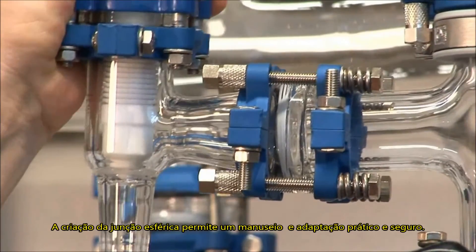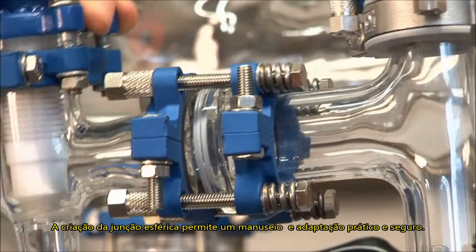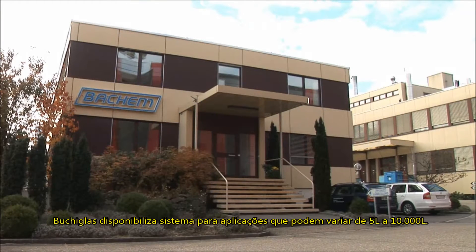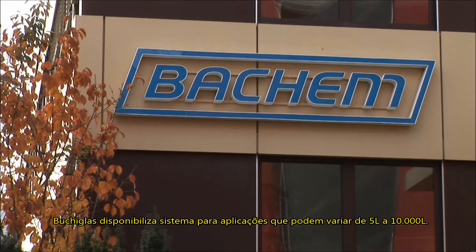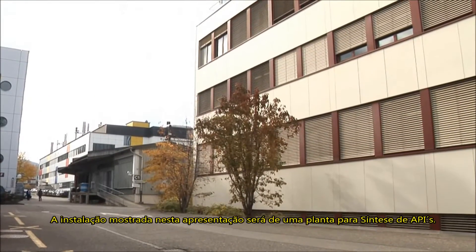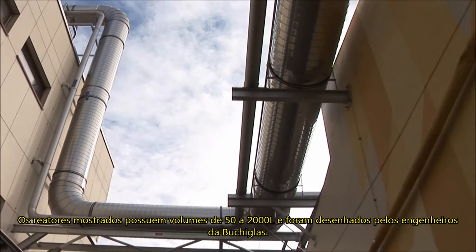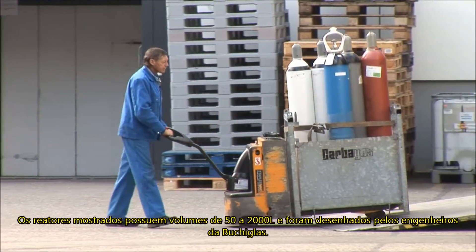The invention of our flexible ball-socket connection enables our systems to be used safely in tough and harsh environments. BÜCHI glass systems for vacuum applications are available in the range from 5 liters up to 10,000 liters. The installation shown is used for solvent synthesis for manufacturing of APIs and intermediates on peptide bases. All reactors shown, in volumes from 50 to 2,000 liters, were supplied by BÜCHI, from the design and engineering to the installation on site.